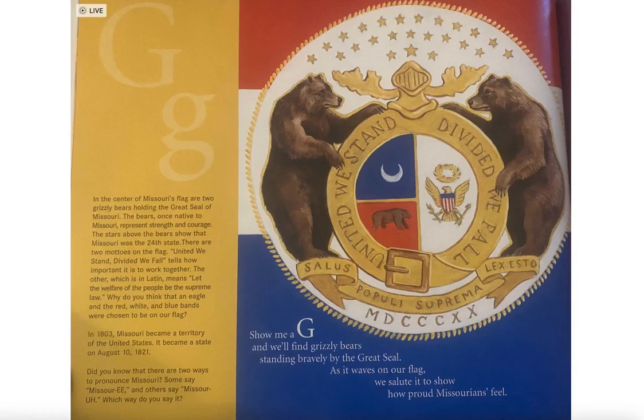In the center of Missouri's flag are two grizzly bears holding the great seal of Missouri. The bears, once native to Missouri, represent strength and courage. The stars above the bears show that Missouri was the 24th state.